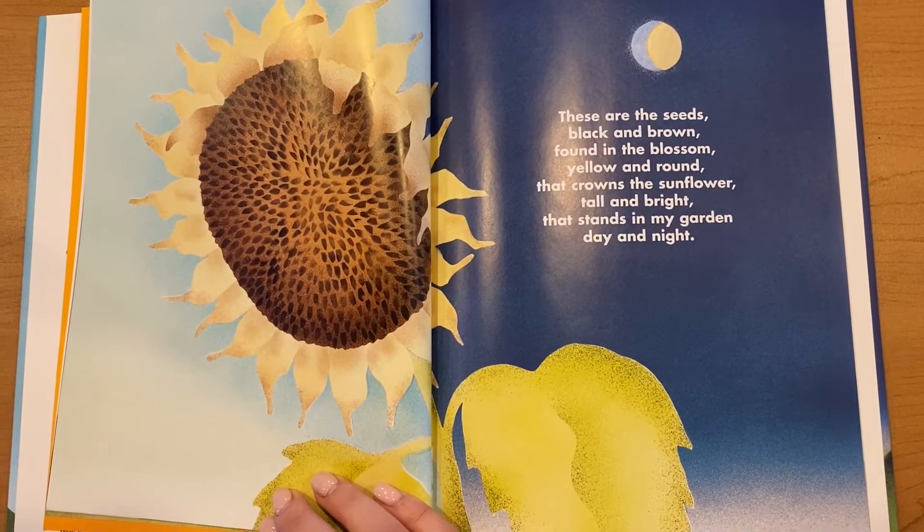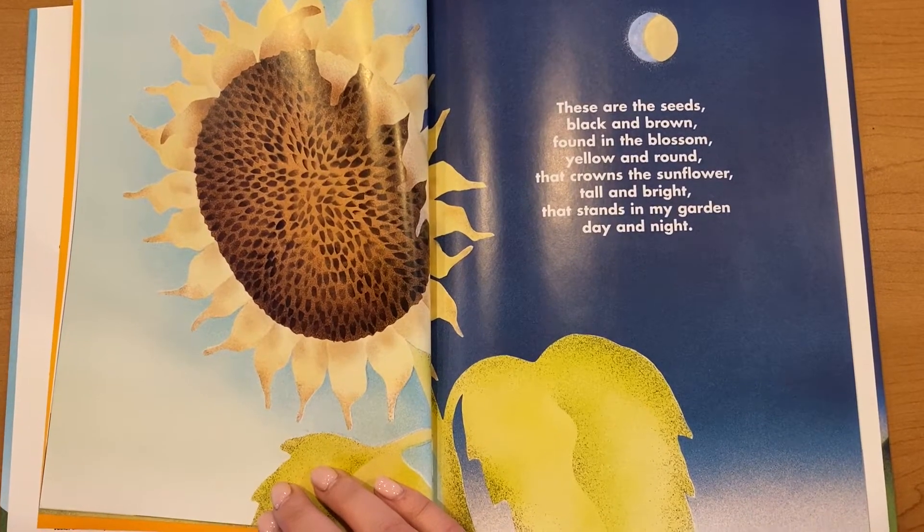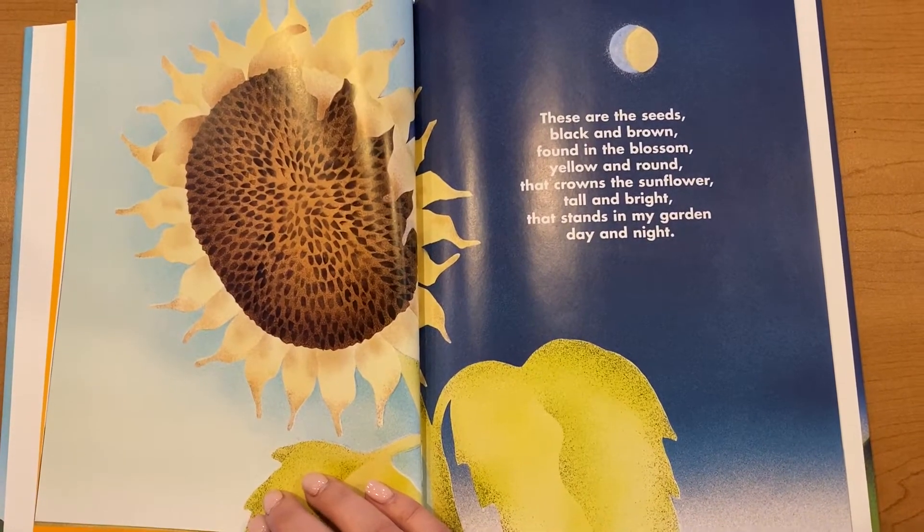These are the seeds, black and brown, found in the blossom yellow and round, that crowns the sunflower tall and bright, that stands in my garden day and night.